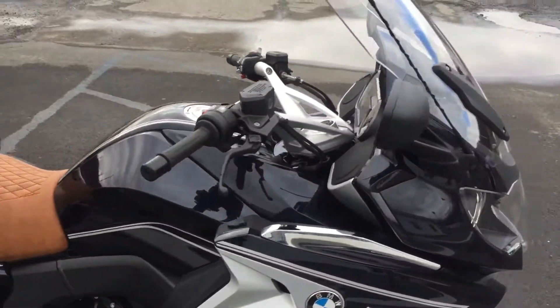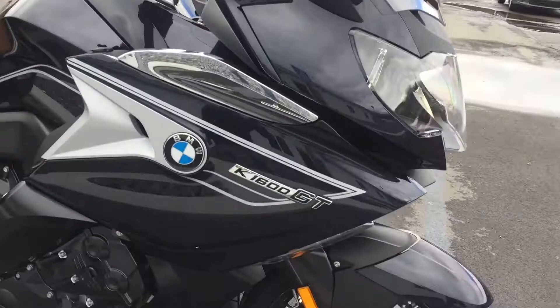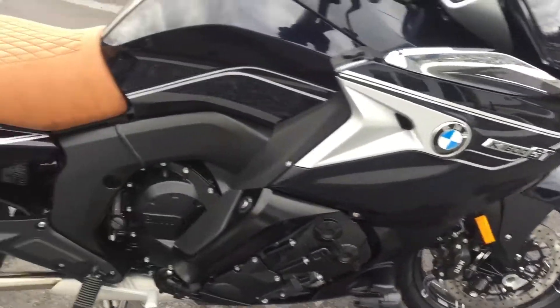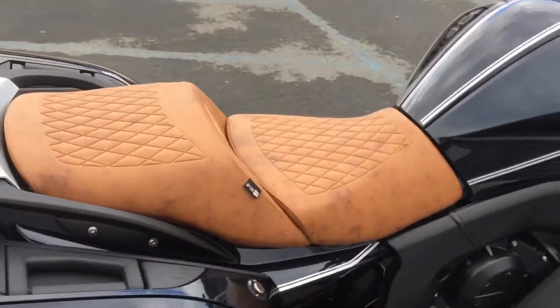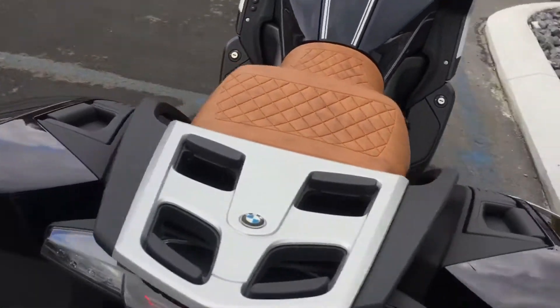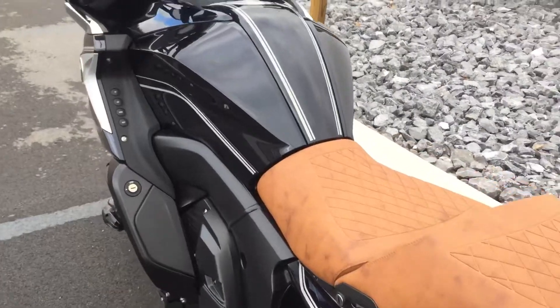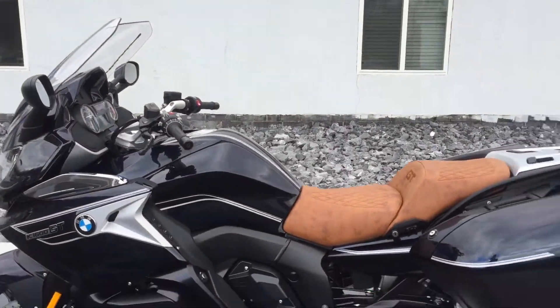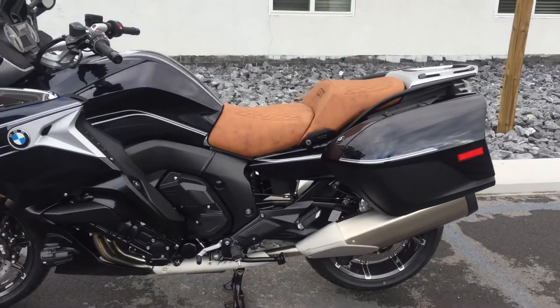We've got Blue Planet Metallic with the forged wheels — it's actually option 791 — and then the brown seat, which is option 317. Zero miles, just hit our showroom floor today, which is December 4th, 2018.